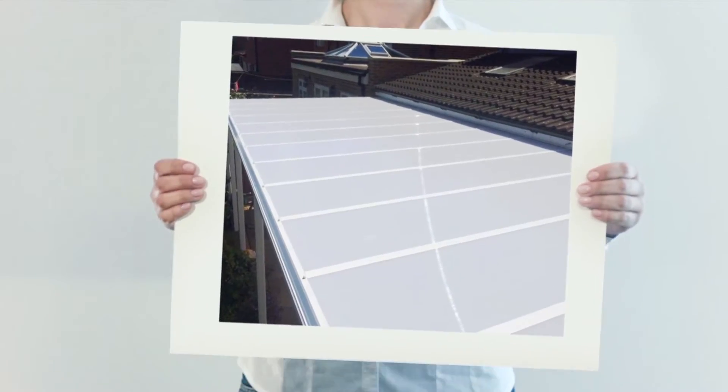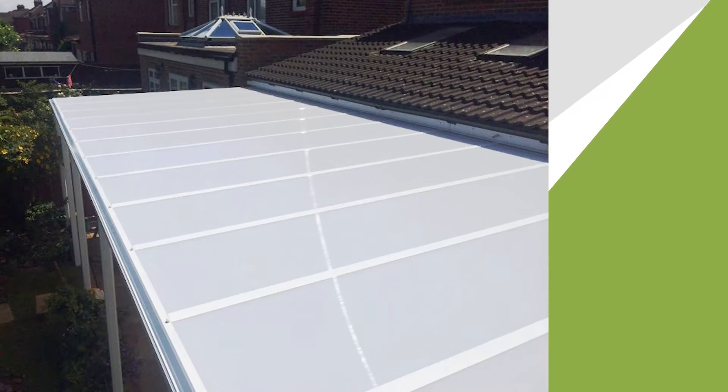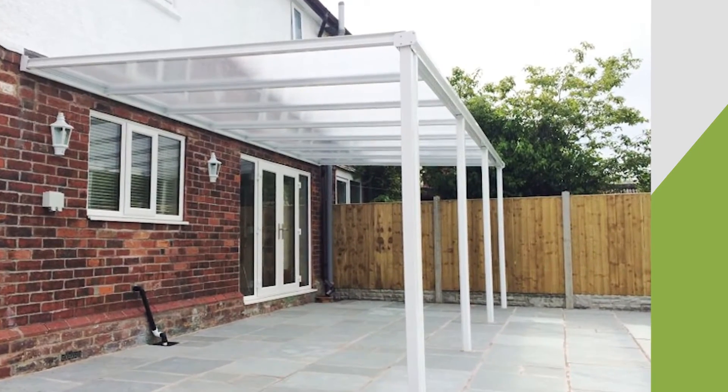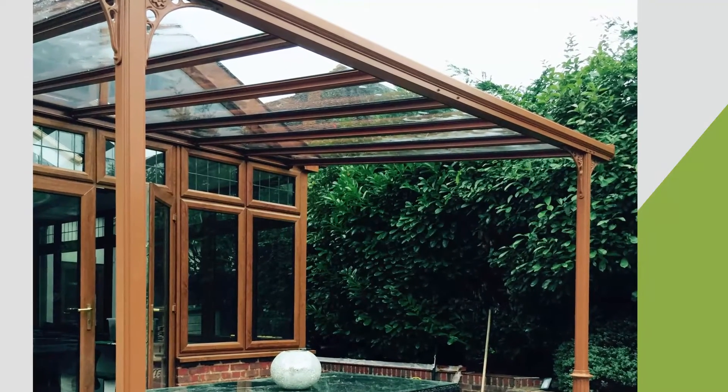Do you worry about staying safe in the sun? You can rest assured. Our glass and polycarbonate roofing panels feature UV filters, which work to keep you protected, creating an ideal sun-safe play area for your children.